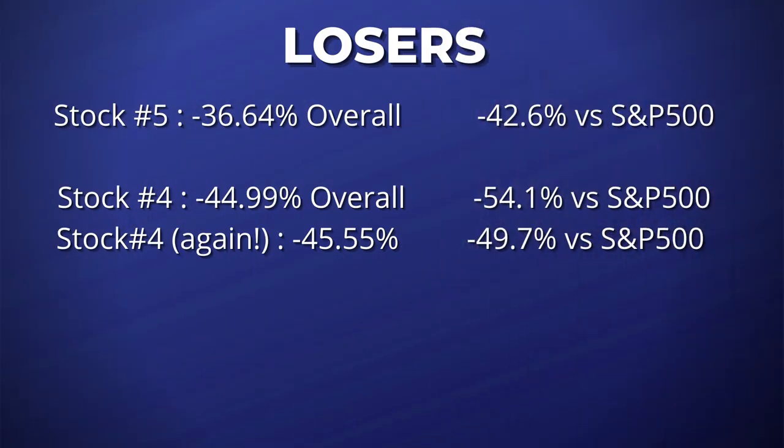Coming in at number four, we have a stock the Motley Fool really liked because they recommended it not once, but twice. This company is a very popular cloud-based e-signature service. From their first recommendation on July 15th, this stock is down 44.99%, and from their second recommendation on October 21st, it's down 45.55%. That's lagging the S&P 500 by 54.1% and 49.7%, respectively.